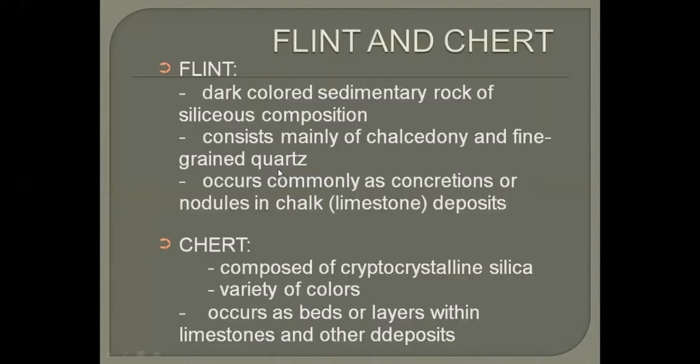Next come flint and chert. Flint and chert are also sedimentary rocks and they are not so common, but they can be of very significant importance especially in archaeology. Many ancient civilizations used flint and chert because of their hardness.